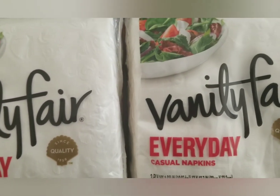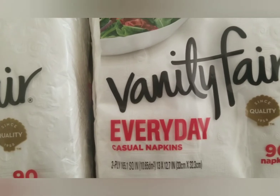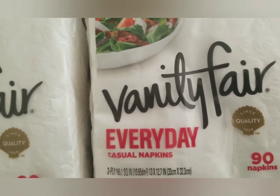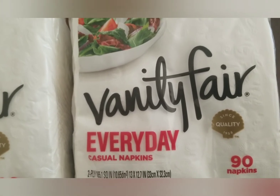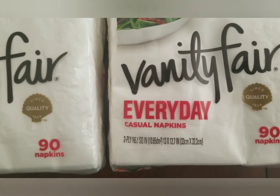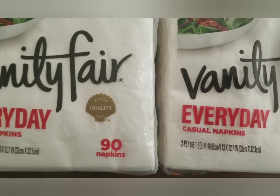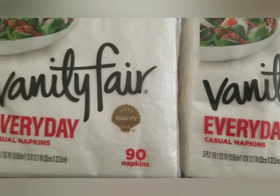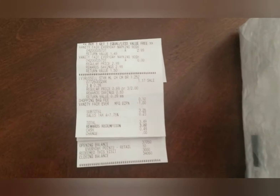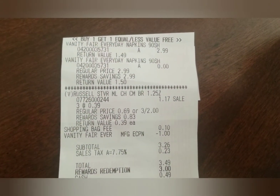The reason I did this transaction separately was because I was hoping to get one of those $5 off $20 Catalina offers that Walgreens does. I wanted to use it for my next transaction to get extra points — and lucky for me, it did print one, so I was so happy about that. Here is the receipt: $2.99, one was free.